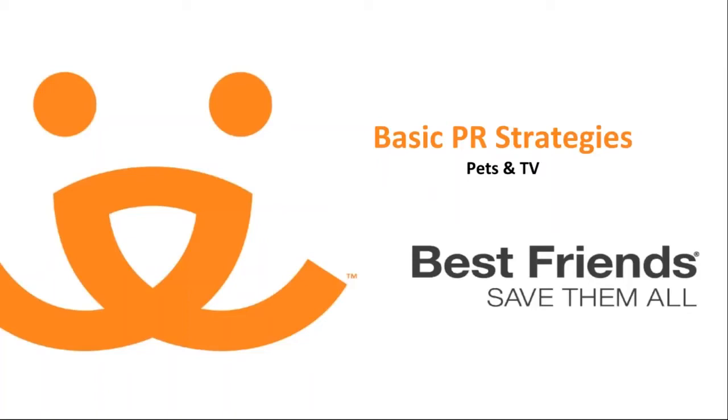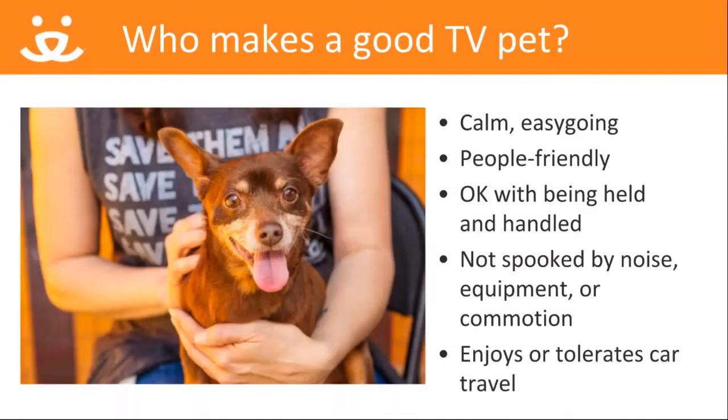It looks easy, those cute pet segments on TV, but there's a lot that goes behind making that magic happen, starting with: who makes a good TV pet? Staff and volunteers all have their favorites that they may want to go on TV, but not everyone is a good candidate. Here are the traits of a solid TV pet: they should be calm and easygoing, people-friendly, okay with being held and handled, not spooked by noise, equipment, or commotion, and enjoy or tolerate car travel.